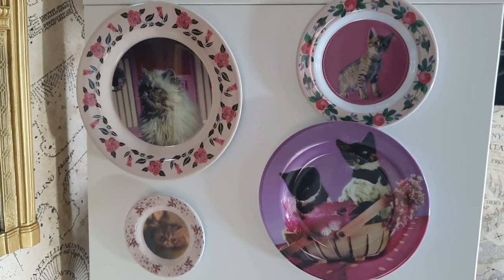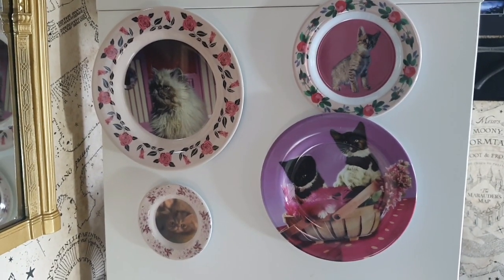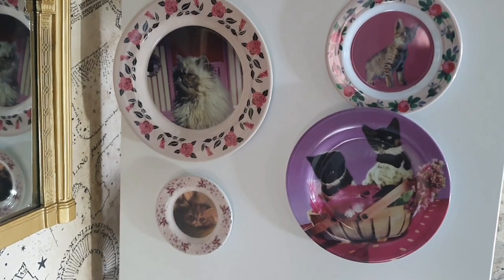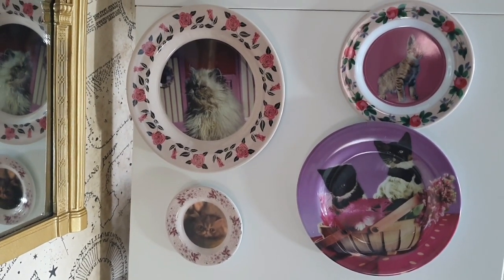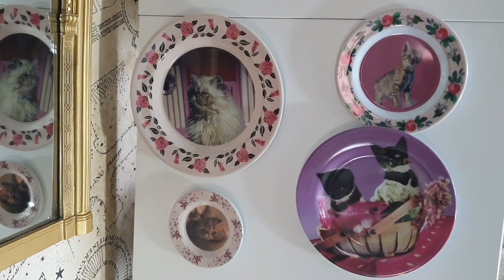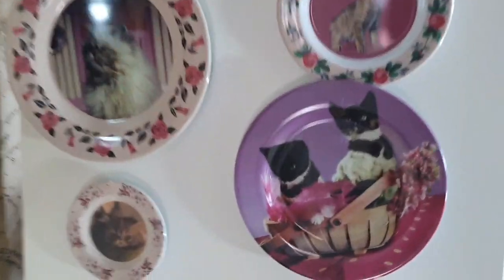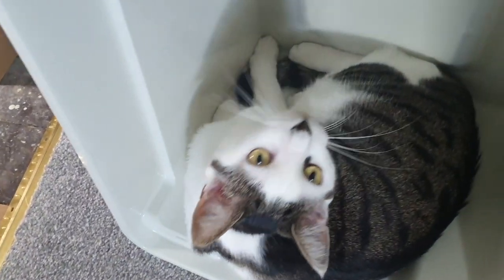And these cat plates are amazing - Umbridge's cat plates. Lisa told me these are from a loot crate box. They're so colourful. I hate Umbridge but I love her, and I just love the whole Umbridge aesthetic. Look at the cute cats!